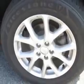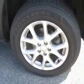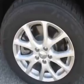Enjoy the drive and have peace of mind in this 2014 Jeep Cherokee. See us at Patriot Pre-owned Superstore today.